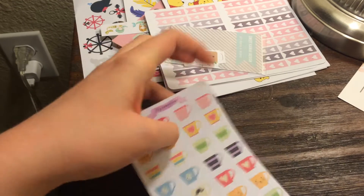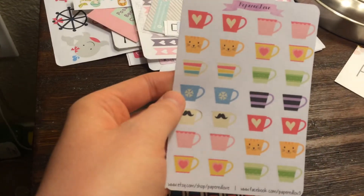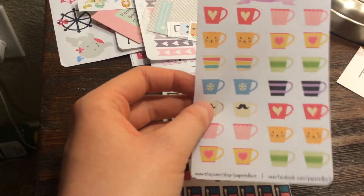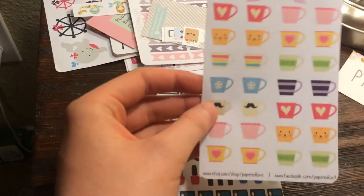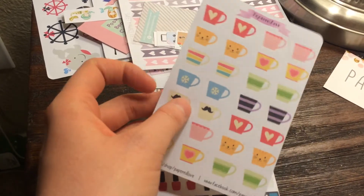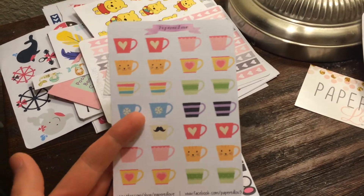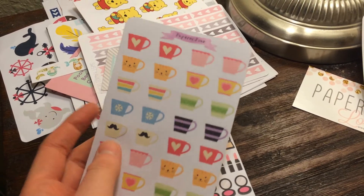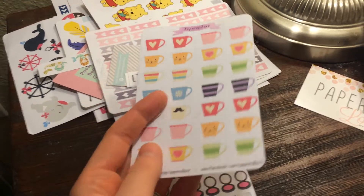The next set I have from her are these little coffee mugs and I love these. One thing I just noticed is this coffee mug is cut all the way through. I'm careful enough with my stickers that it's not a big deal, but that is a downfall. This is my second order from her and this is the first problem I've run into, and I do love her stickers.